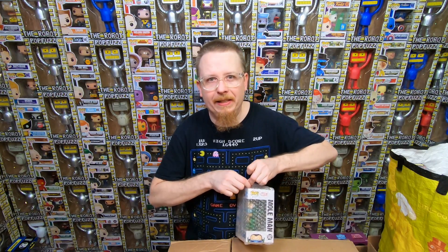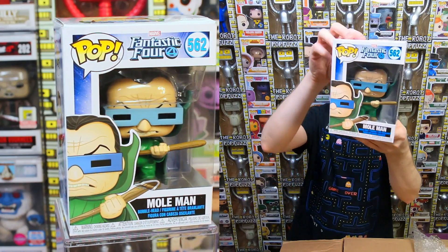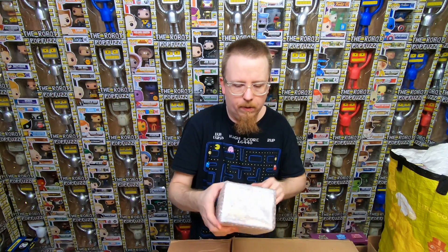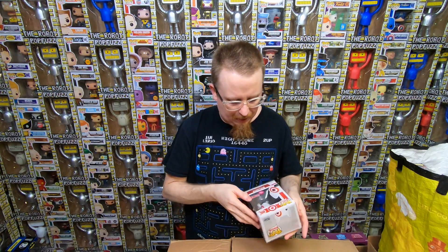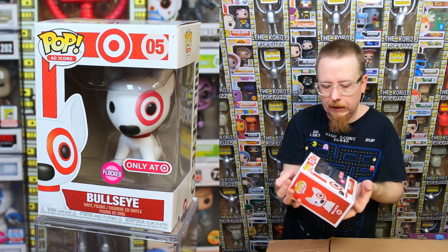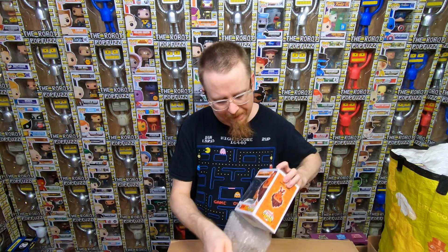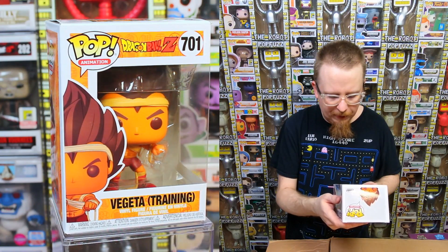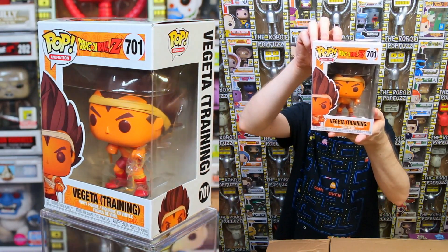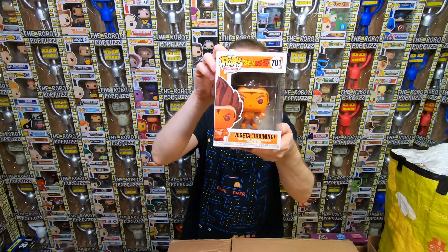Another Fantastic Four pop - we have the Mole Man. A little bit damaged on the box but that's okay, I'm just happy to have him, going into the collection. We have the Flocked Bullseye - it's a Target exclusive. I have this one already so I'll be selling it, but I think I already know who wants it. From Dragon Ball Z we have the Vegeta Training - I've never seen this pop before, which always blows my mind. It came out last September and I don't remember this one. Very cool looking pop, going into the collection.